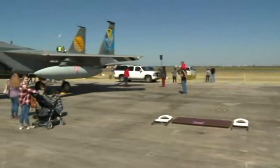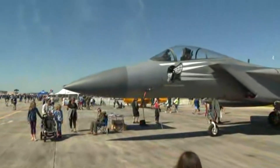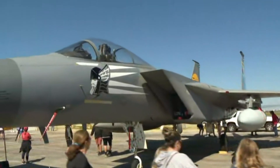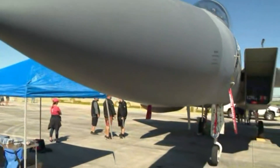Now we continue our tour. We have this gray aircraft right here. You said this is an Air Force aircraft as well? Yes, this is the F-15 aircraft. This is kind of the Air Force's version of the Navy's aircraft. It's got some similar capabilities, except this cannot be launched off of an aircraft carrier or land on an aircraft carrier.